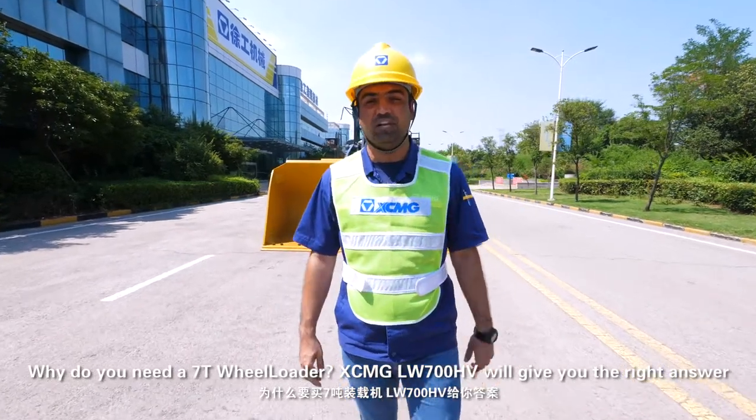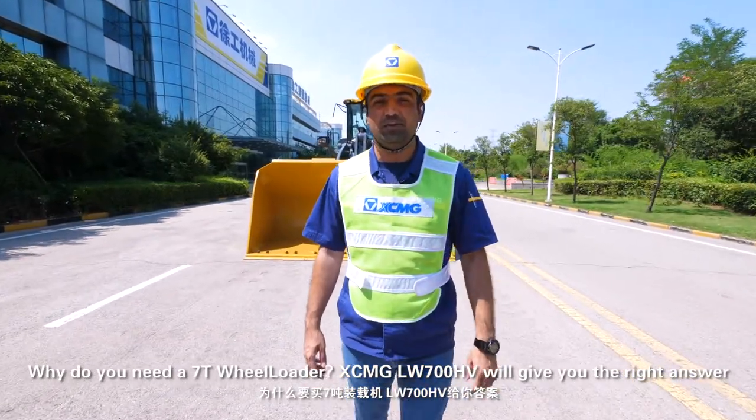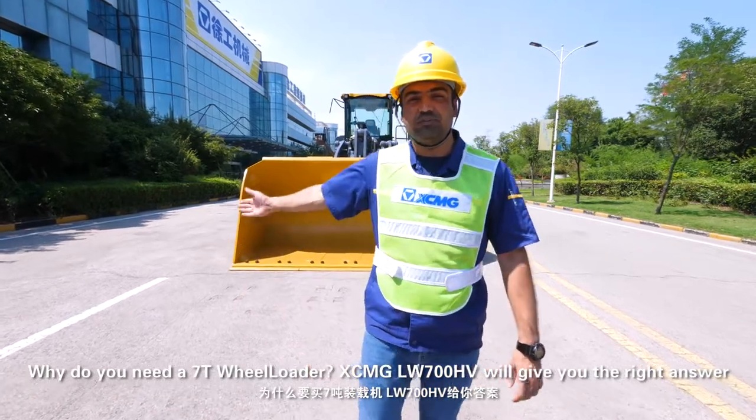Why do you need a 7-ton wheel loader? XCMG LW-700HV will give you the right answer.